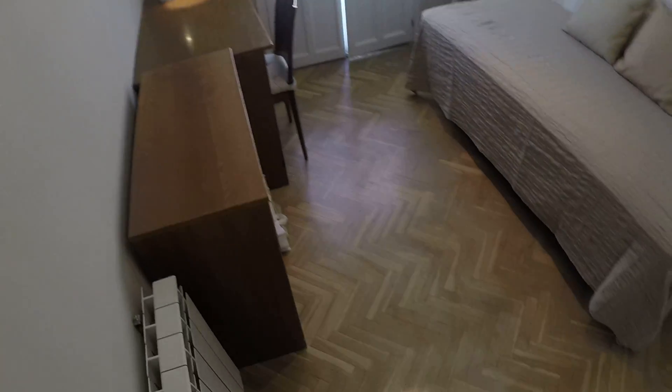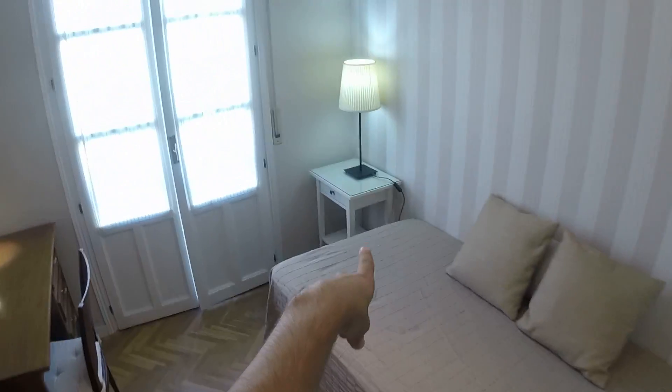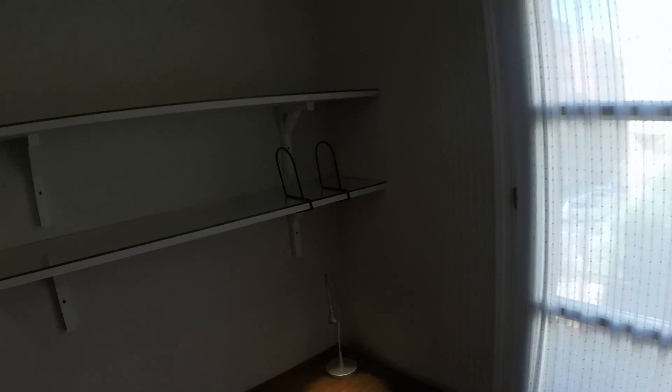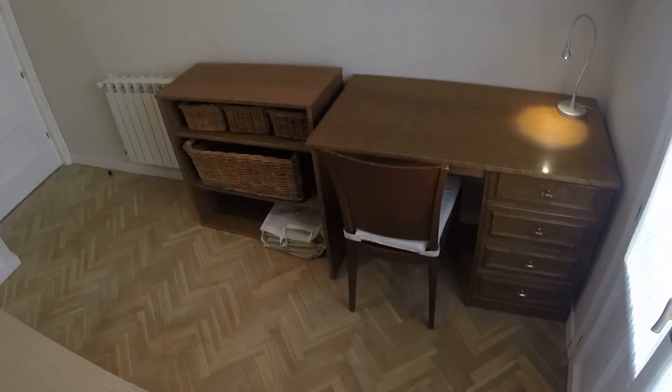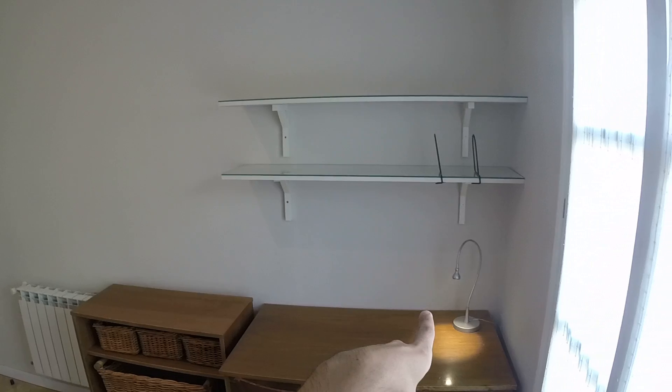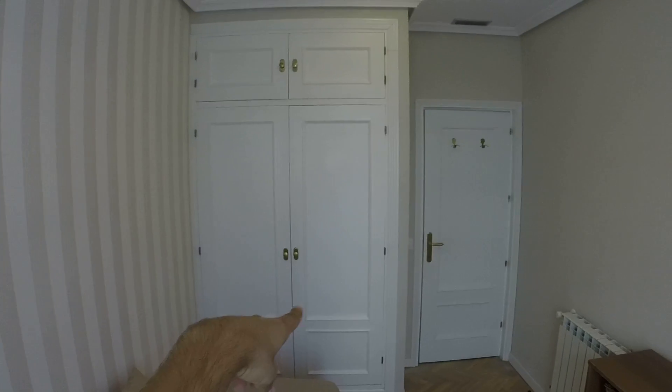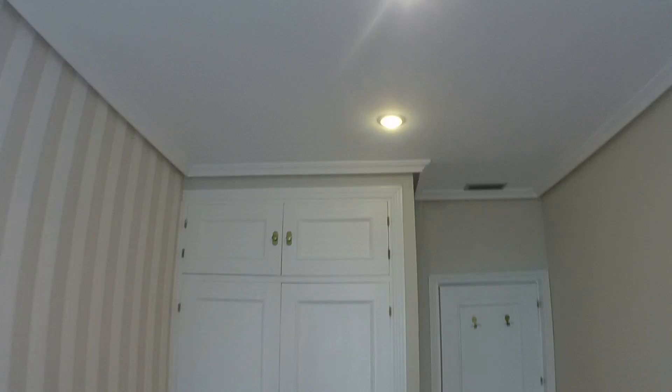This is bedroom number three. It has a single bed, a nightstand, a balcony with the same view as bedrooms one and two, a desk, a chair, shelves for your stuff or books, a built-in closet with storage space up top, a heating unit, and air conditioning.